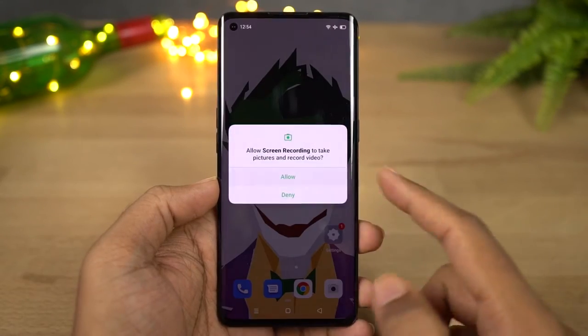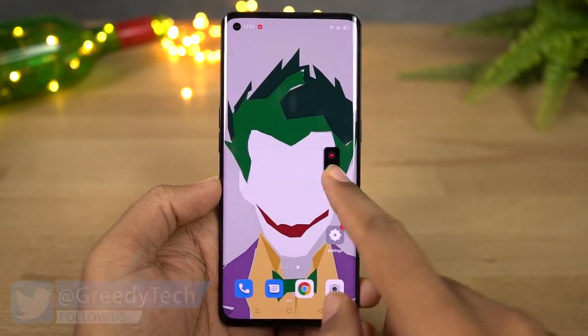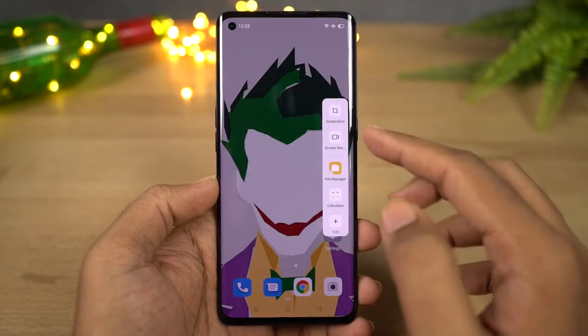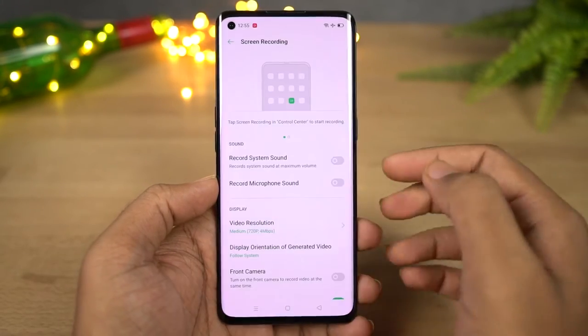This phone also comes with screen recording. You can start it from the notification toggles, or you can also use the smart bar which can be accessed from anywhere by swiping on the right side corner. You can stop recording by clicking the stop button on the floating bubble.